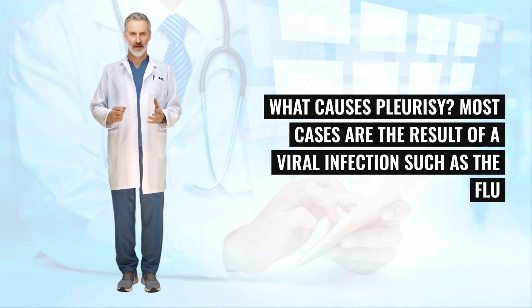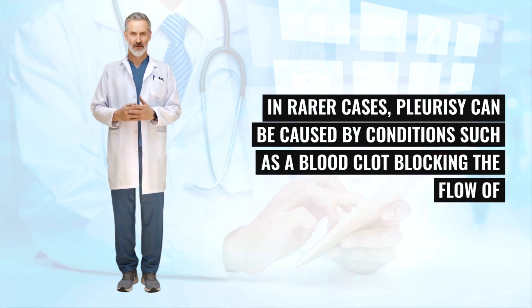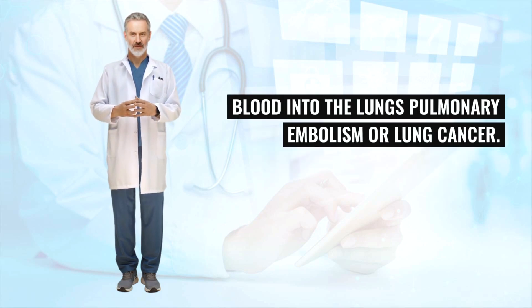What causes pleurisy? Most cases are the result of a viral infection such as the flu, or a bacterial infection such as pneumonia. In rarer cases, pleurisy can be caused by conditions such as a blood clot blocking the flow of blood into the lungs — pulmonary embolism — or lung cancer.